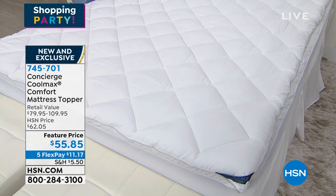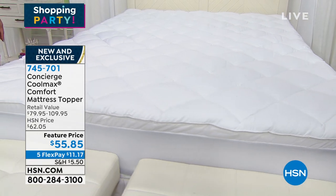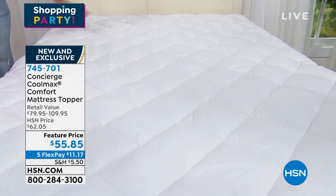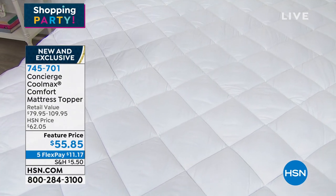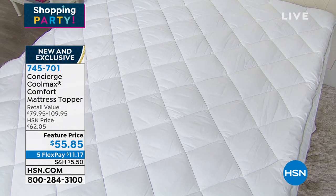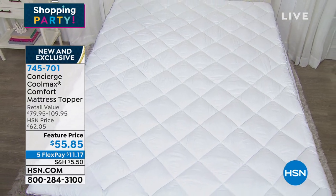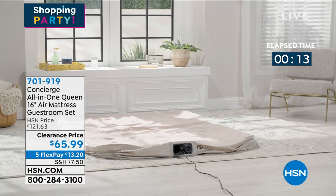It has so much filling inside — you can see that quilted diamond detail, which is what keeps the filling in place, so no moving around, no bunching or shifting. That feature price is the same whether you get the twin all the way up to California king. It also has antimicrobial technology to inhibit the growth of bacteria. Item number 745701. Use flex pay: $11.17 on any debit or credit card, or $9 and change for HSN card holders.